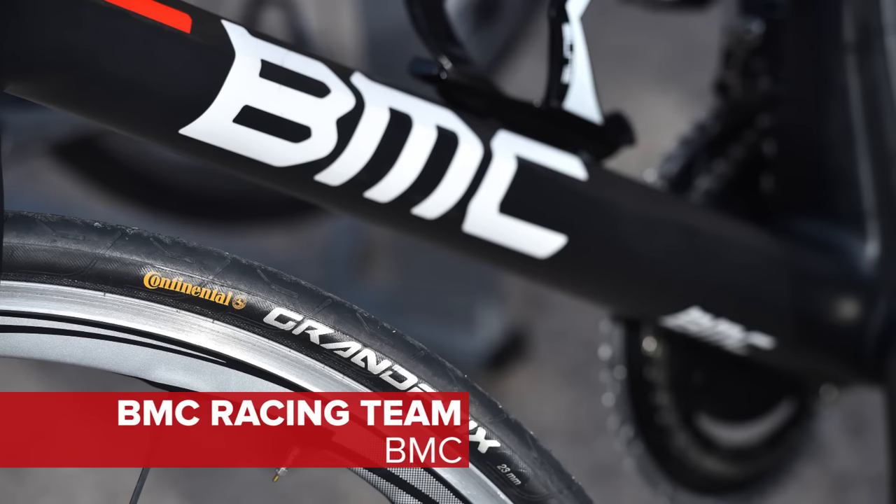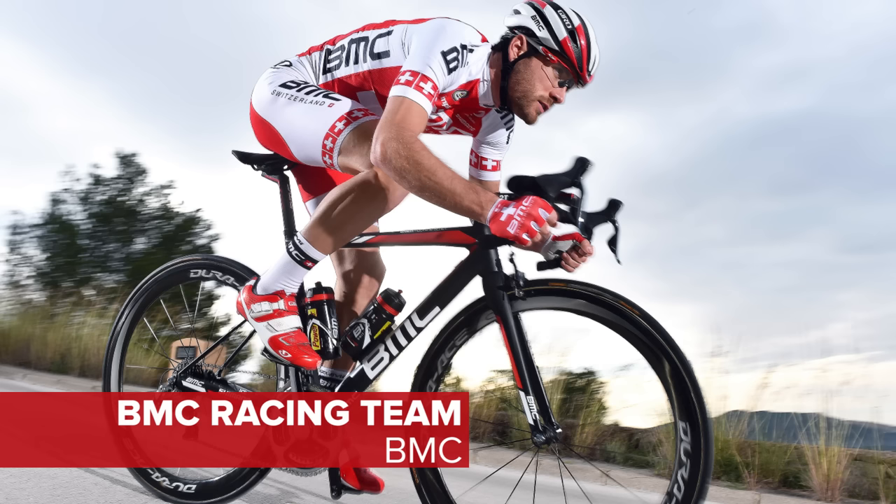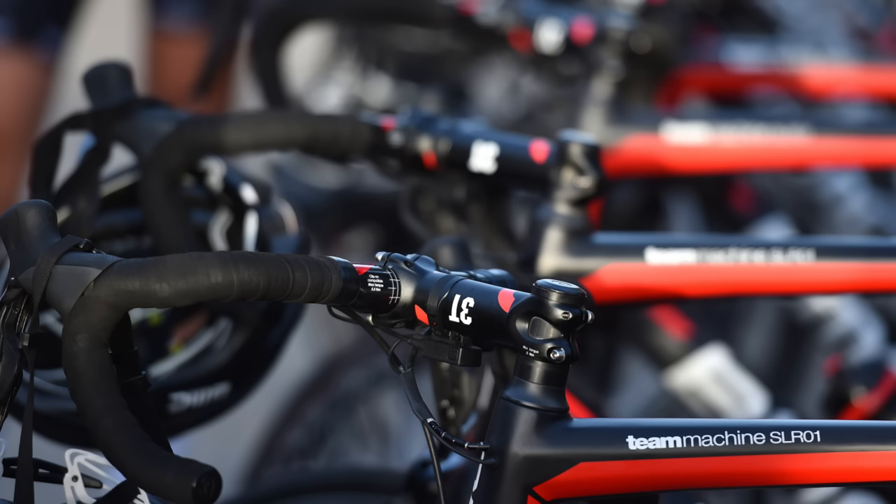BMC are a mainstay in the pro ranks. We'll be seeing the Team Machine and the road version of the Time Machine once again.